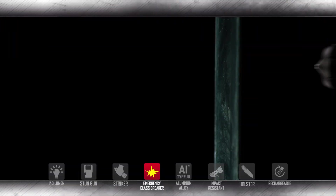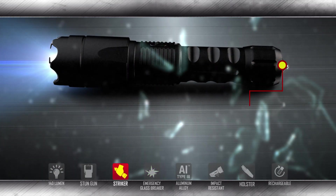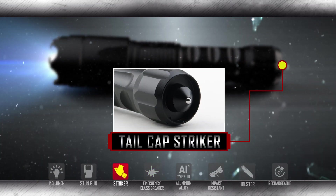The Katana is also equipped with a back-end steel point striker that can be used as an emergency glass breaker or as a self-defense weapon that will surely take down any assailant.